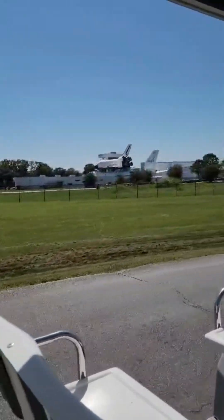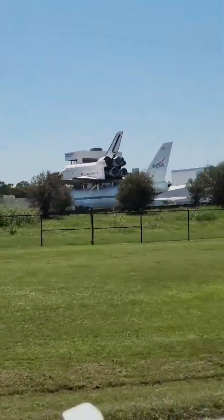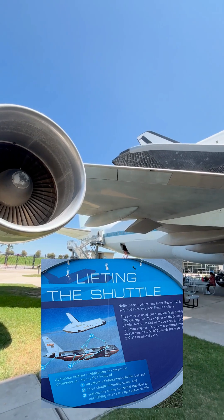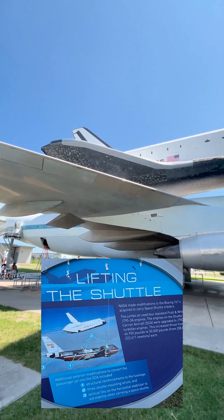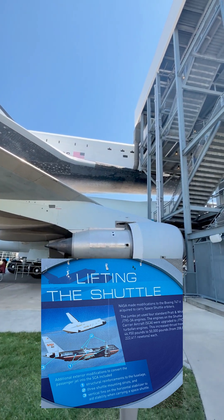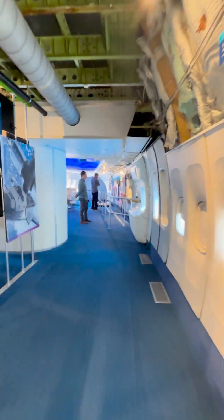And then you see what human minds can create. The shuttle carrier — a masterpiece of collaboration, precision, and vision. This is what happens when imagination meets engineering, when brilliant minds make the impossible real. It is so interesting to be able to see everything from inside.